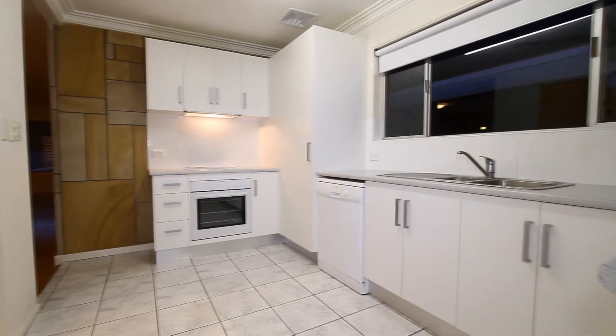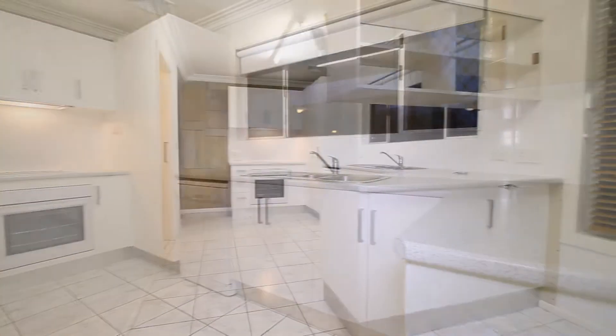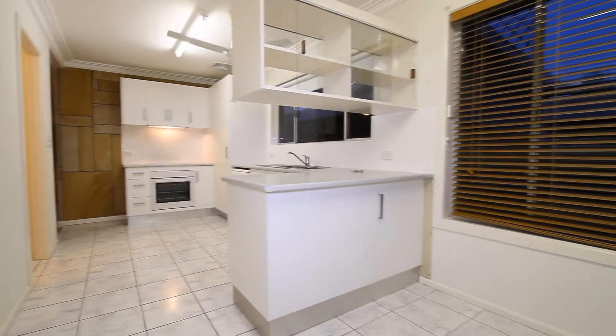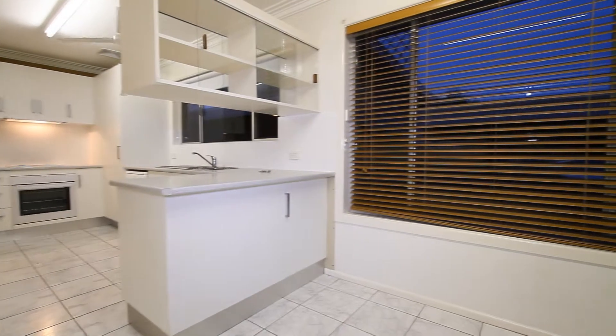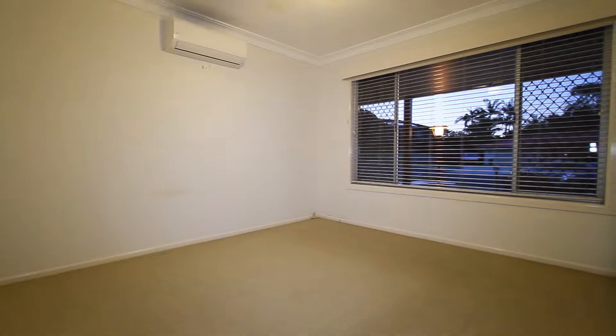The kitchen has modern fronts, a dishwasher, an under-bench oven, and a large corner pantry. Just off the kitchen is a breakfast bar and breakfast area — a great room where the sun just streams in of a morning.